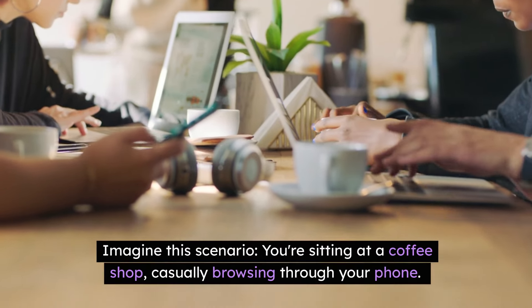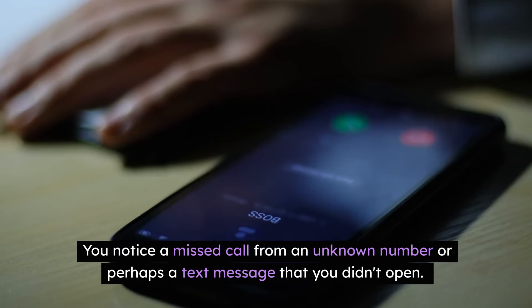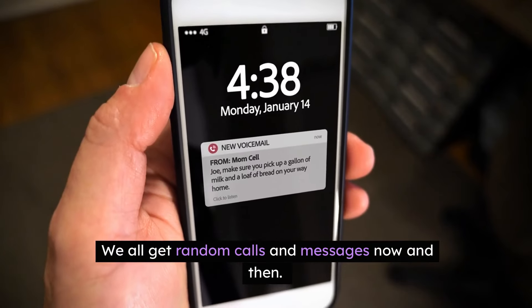Imagine this scenario. You're sitting at a coffee shop, casually browsing through your phone. You notice a missed call from an unknown number, or perhaps a text message that you didn't open. No big deal, right? We all get random calls and messages now and then.